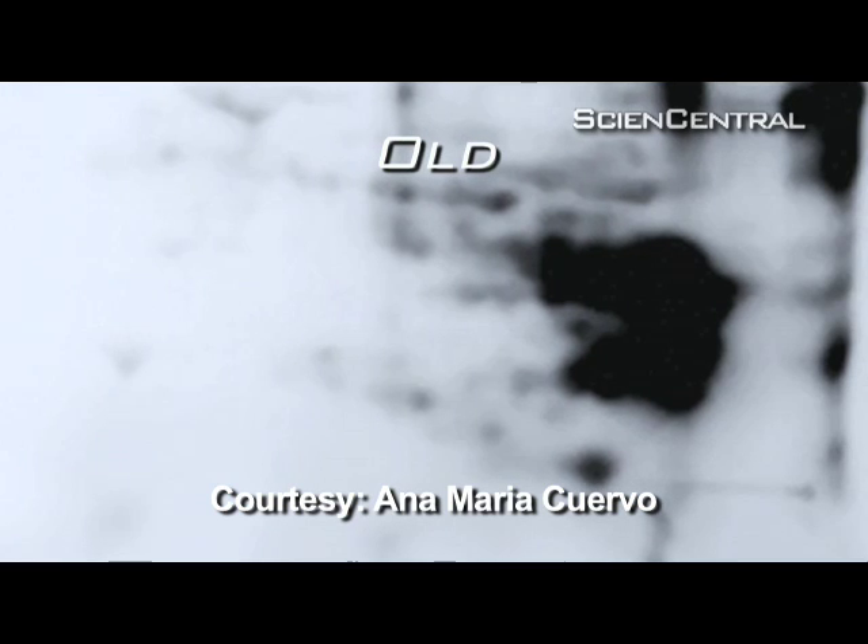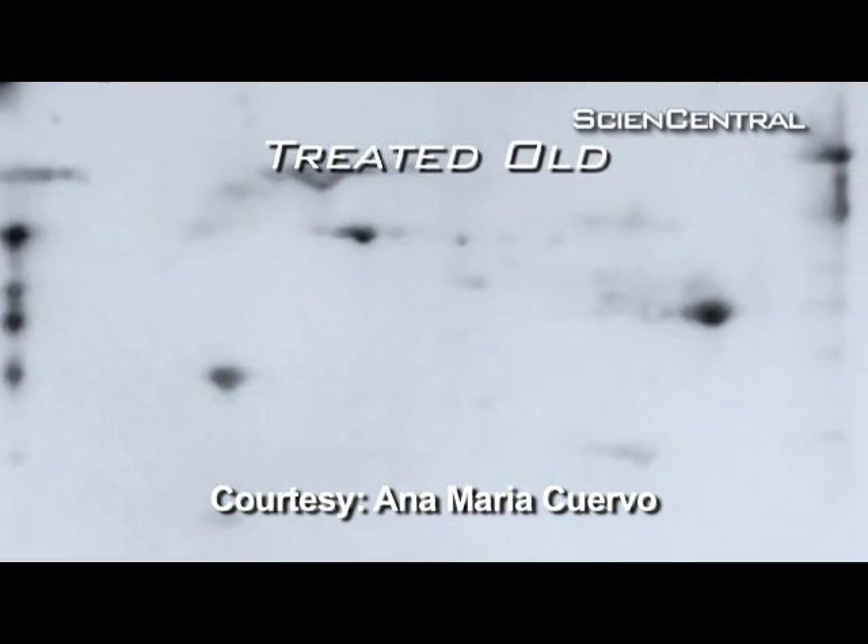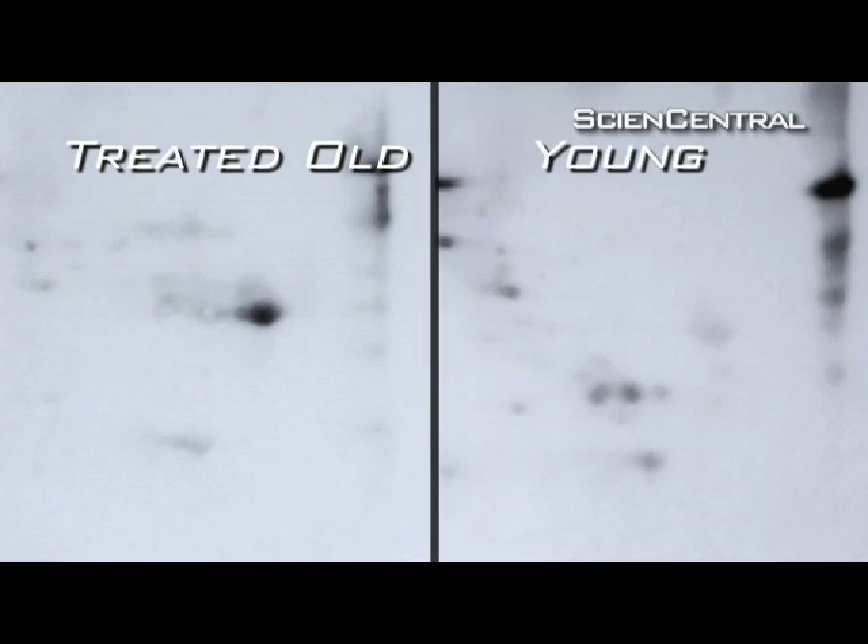When we compare the cells from the young animals to the old animals, we normally find garbage and accumulation of damage. But when we compare this with our animals in which we have had this extra copy of this gene, we found that the cells were clean — nearly as clean as very young cells.